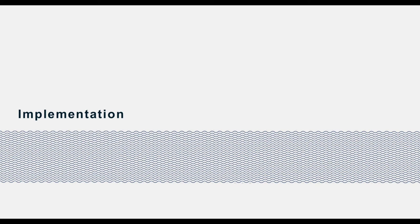Regarding implementation — what's required when putting shore protection in place: it must be consistent with the shoreline management plan and the updated considerations for shore protection; permits and approvals are required; then you proceed with final design. Ownership of the lake bed needs to be considered. A community approach is recommended. There are things to consider during construction, and permits can require monitoring and maintenance — which should be done in any case.